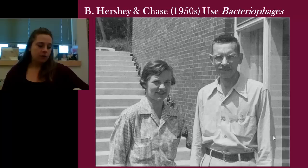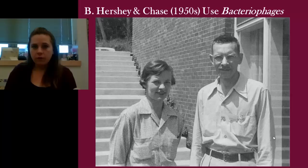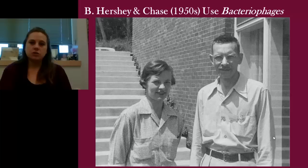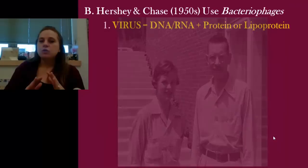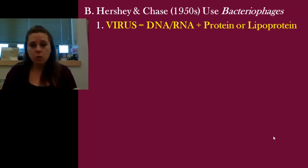Alfred Hershey and Martha Chase — these are two scientists who work at Cold Spring Harbor Lab, and that's where they were doing their work. Bacteriophages are viruses, and they're very specific viruses that only infect bacteria, hence bacteriophage. Why working with them was so ingenious is because they're as simple as it comes. We want to seal the deal on: is it DNA or is it protein? Let's use something that only has DNA and protein. A virus is perfect for that because that's all they are — a combination of either DNA or RNA and protein or lipoprotein. Here is a picture of the bacteriophage they used.